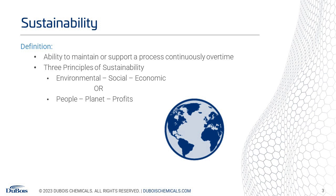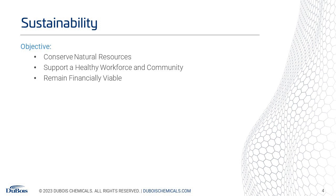Sustainability is basically the ability to maintain or support a process continuously over time. When we look at the three principles of sustainability, we're looking at protecting our environment and society while remaining economically viable. Our objective when looking at pretreatment programs is to find a program that conserves natural resources — finding ways to save energy, water, et cetera — while also supporting a healthy workforce and community by using chemicals that are safe to be around. And lastly, we have to remain financially viable.